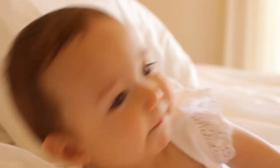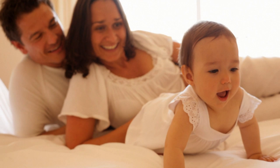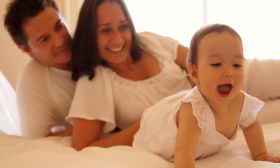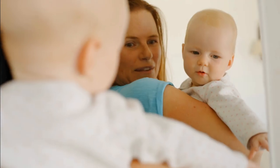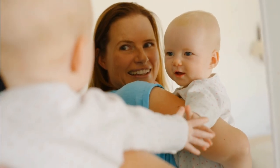Expecting a baby is an exciting and nervous time in the life of a mother and father. You want to provide your new child with everything you can — soft blankets, fresh diapers, clean bottles, soothing sounds. For a person that's so small, you'll become surprised with just how much they need.